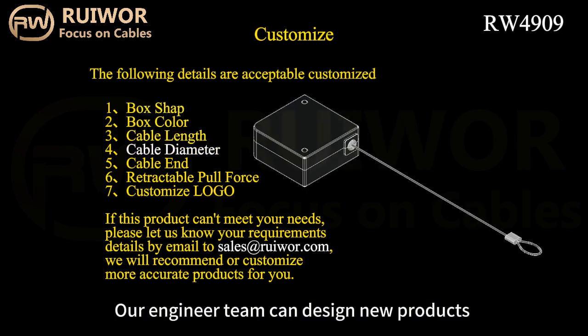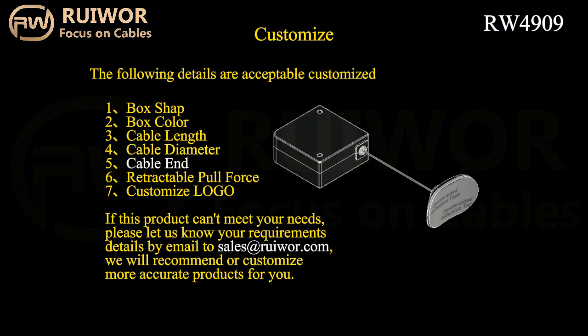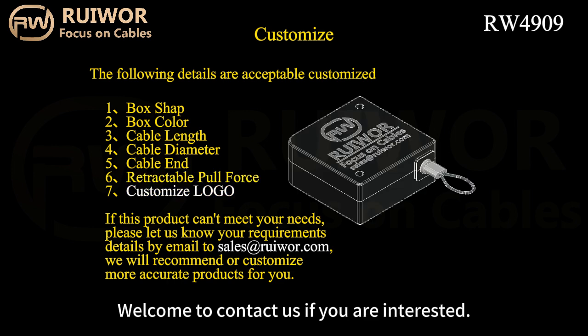Our engineer team can design new products and turn customers' ideas into reality. Welcome to contact us if you are interested. Thank you.